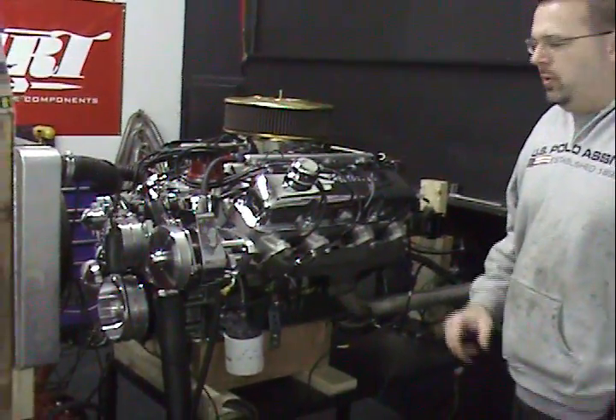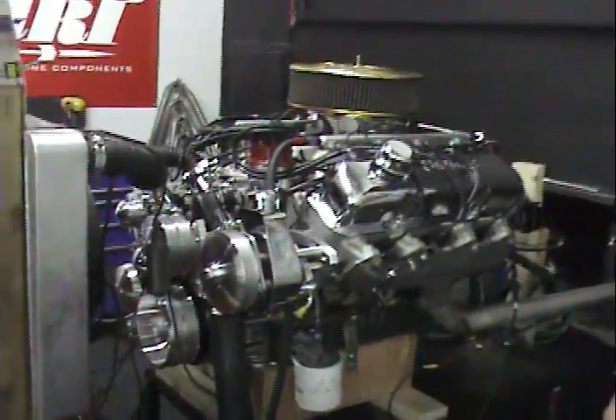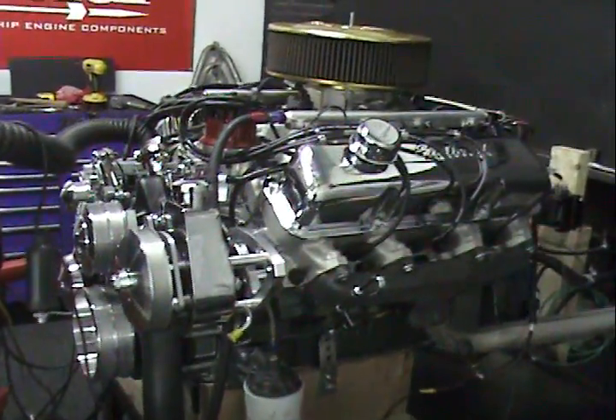Hello and welcome to Performance Unlimited, where we just happened to finish up our 428 big block Ford. The engine came out spectacular. Let me go over some of the features that the engine does have on it.